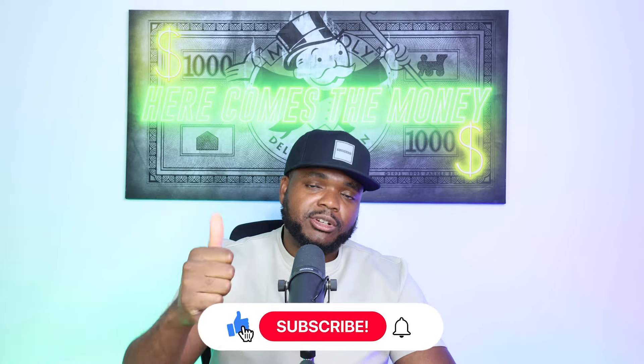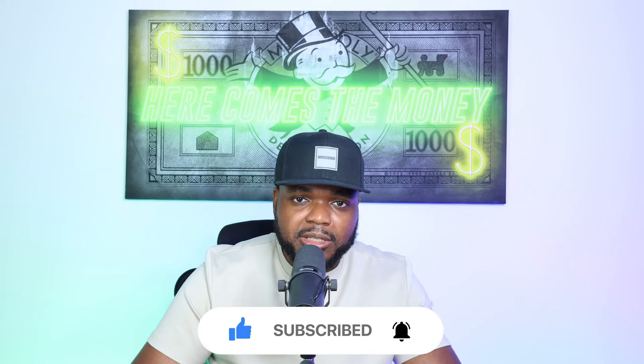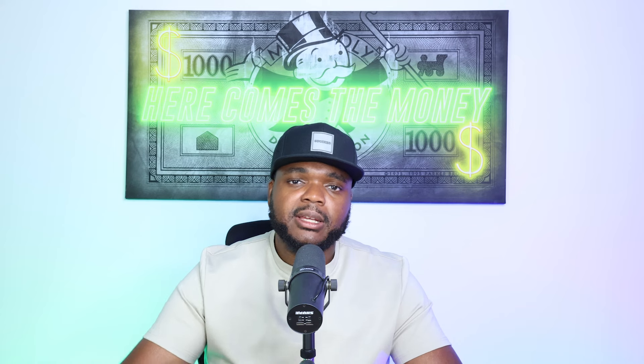If you've enjoyed this video, press the like button — I really appreciate that. Subscribe and hit the bell notification. I'll catch you guys in the next one. Make sure you stay safe out there. Peace.